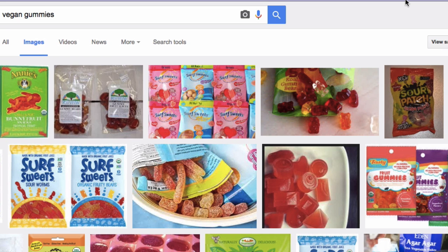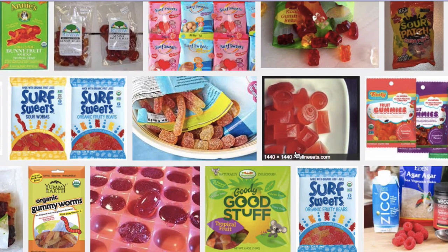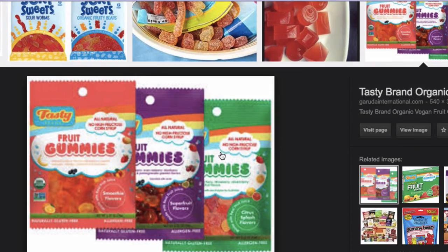Actually my favorite lollies — my favorite candy ever — are vegan gummies. They are so, so good, you've got to look them up, you've got to find them. Here is a little page I just Googled and you'll find these fruit gummies. This is actually my favorite brand: Tasty Brand Organic Vegan Fruit Gummies.